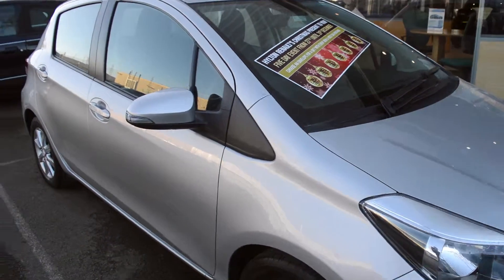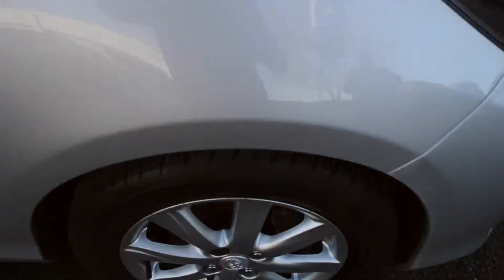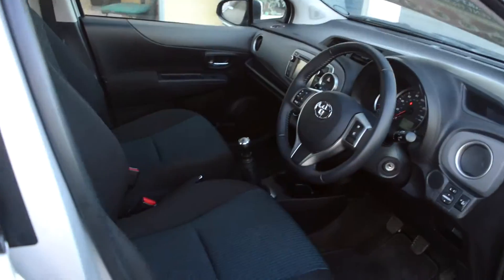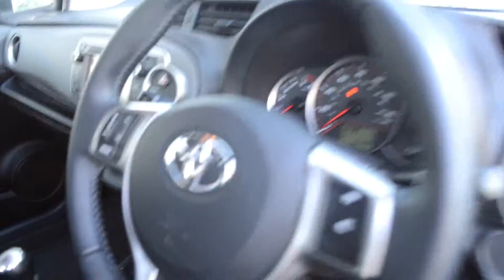Finished off in a lovely silver metallic paint, alloy wheels, indicator on the wing mirror. The interior of the car is a black cloth, five-speed manual gearbox, air conditioning with optional sat-nav fitted.